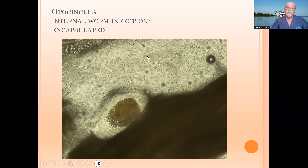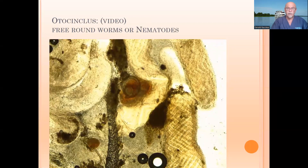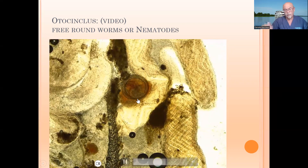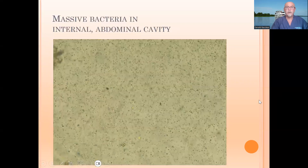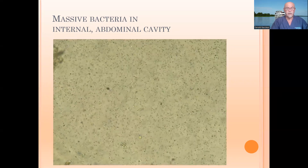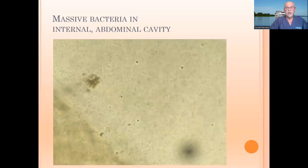There are little spots of many, many bacteria. We found encapsulated and free-moving worms. Here in the photograph and on the video, you can see those active roundworms or nematodes, affecting the organs and the health of the fish — causing damage and making the fish weak. That's why they very easily get secondary bacterial infections. You see the abdominal cavity and you see the millions of different little specks of bacteria, here at 400x magnification.